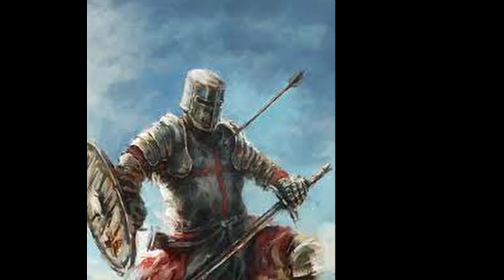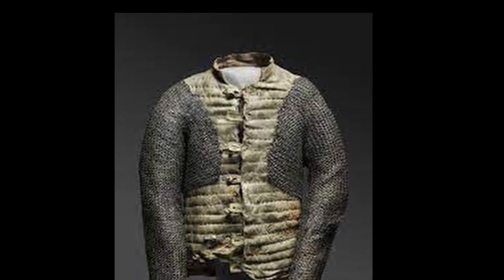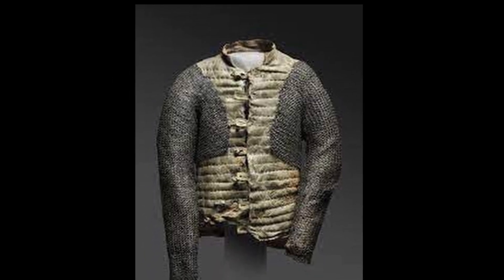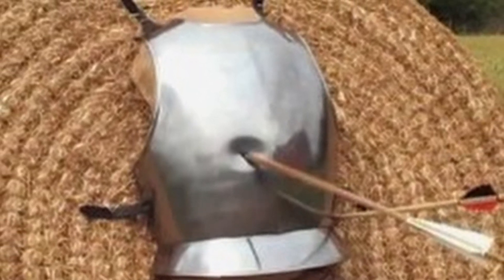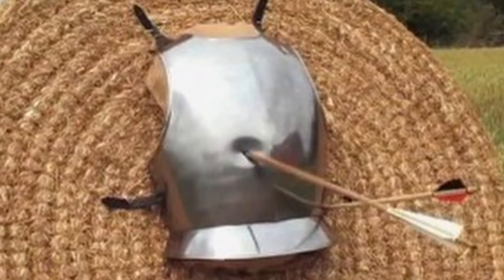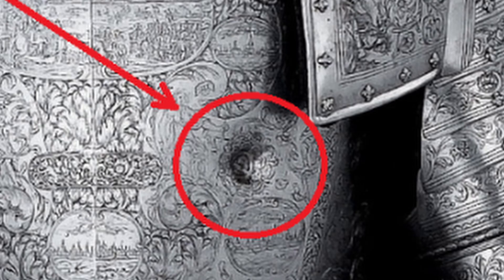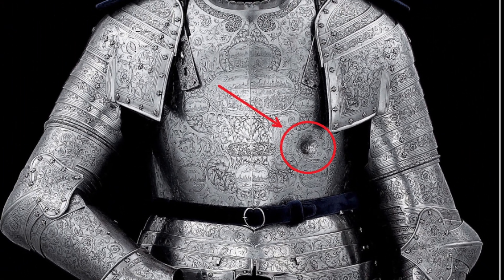It is important to remember that penetrating armor and incapacitating the target are not the same thing. Underneath the breastplate was an arming garment, which the arrow had to pass through to penetrate the body by at least a few centimeters. For example, an arrow released from an English longbow with a draw weight of 50 kilograms could penetrate a breastplate measuring 1–2 millimeters in thickness from a distance of 25 meters and embed one centimeter deep. However, a high quality breastplate measuring about 2 millimeters in thickness would resist the longbow's penetration.